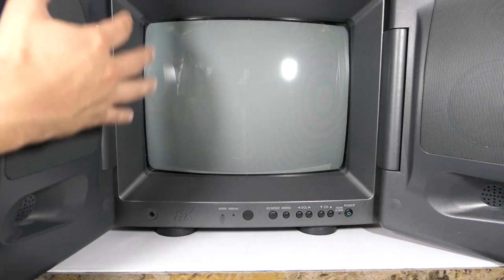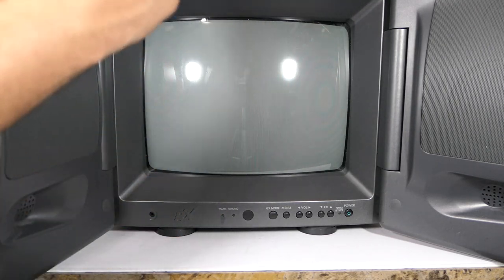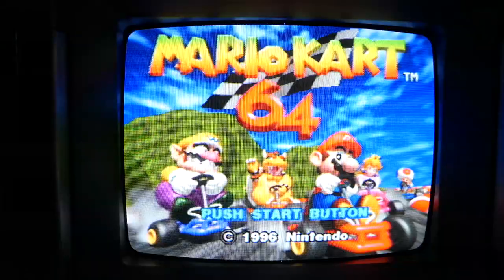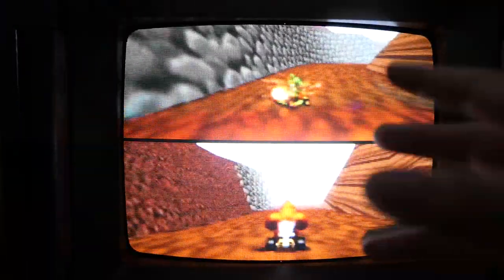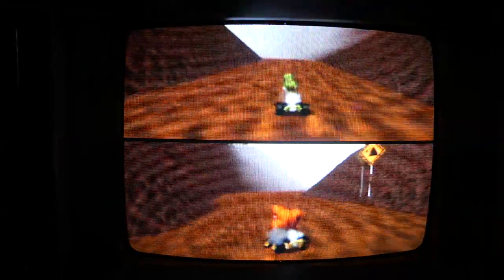Now I've gone over the entire TV, so let me hook up a retro system and show you how it looks, sounds, and plays. We are running my Nintendo 64 with Mario Kart 64. Keep in mind this is a CRT TV, so all the lines and scan-line artifacts you're seeing on camera are not how it looks in person — that's just the camera trying to record a CRT.